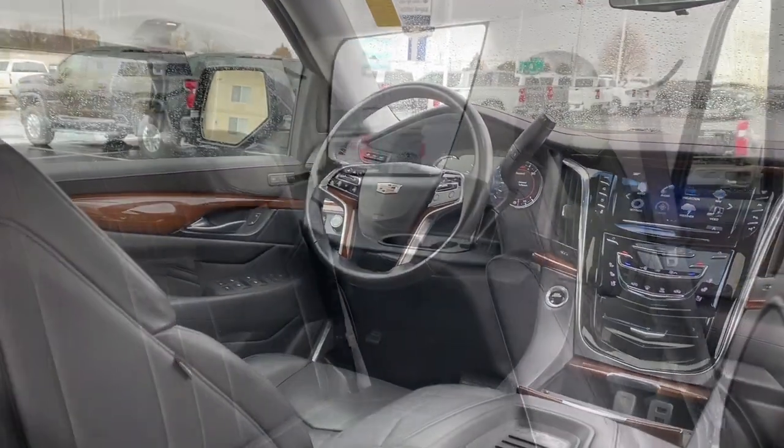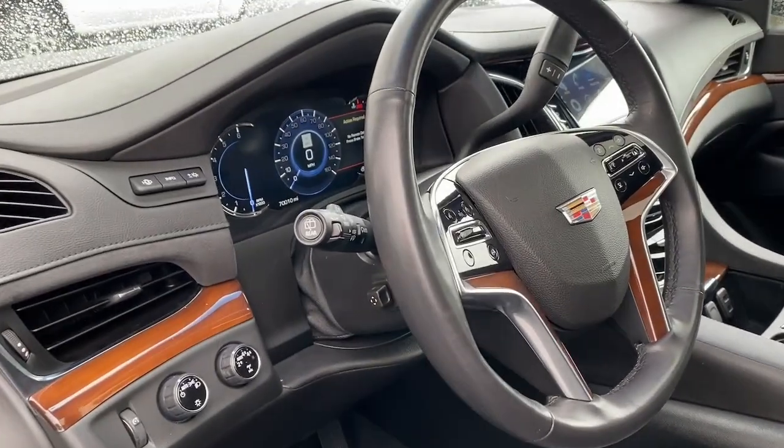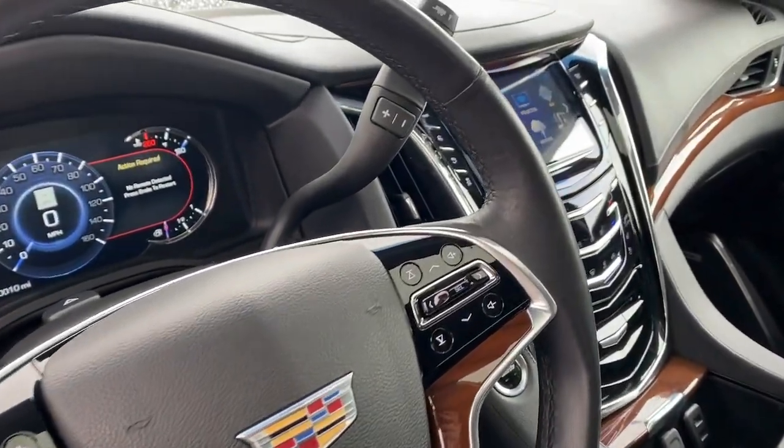Give your family the luxury and capability they deserve in this iconic Escalade. Our team will give you an outstanding test drive experience — stop in today.